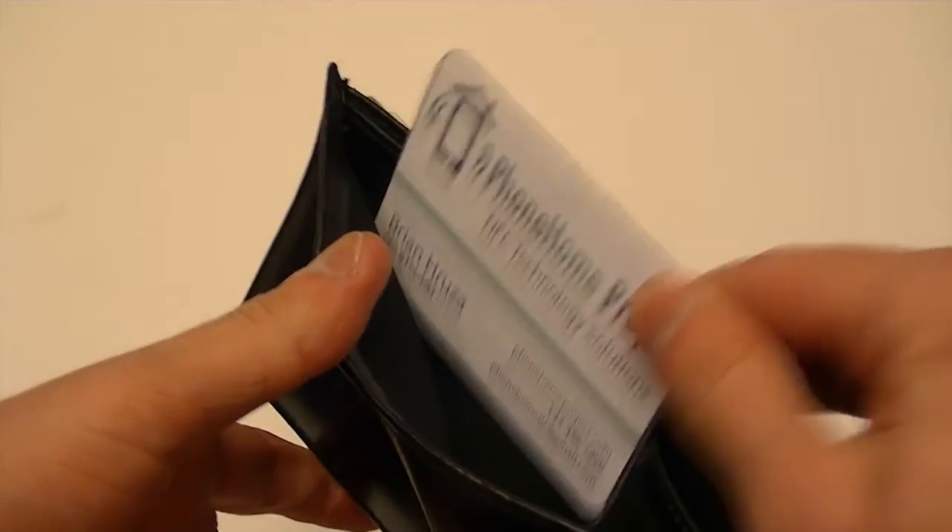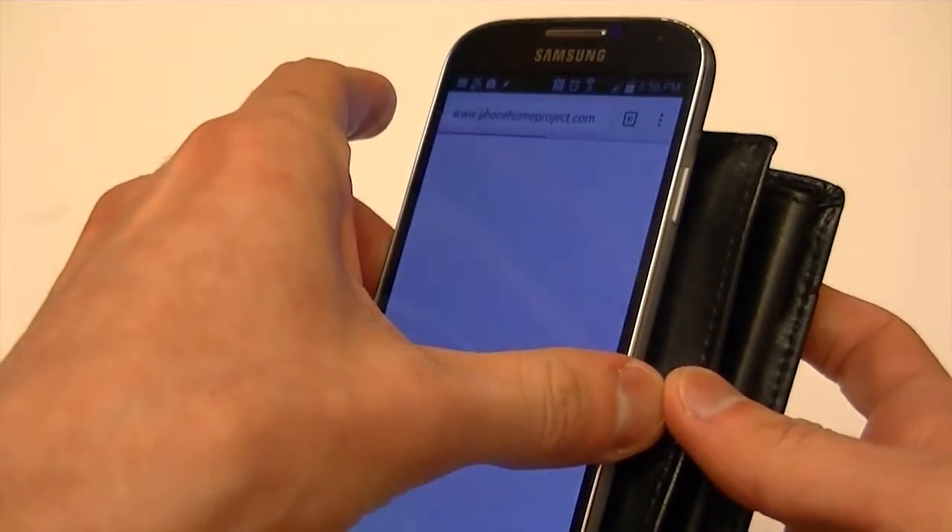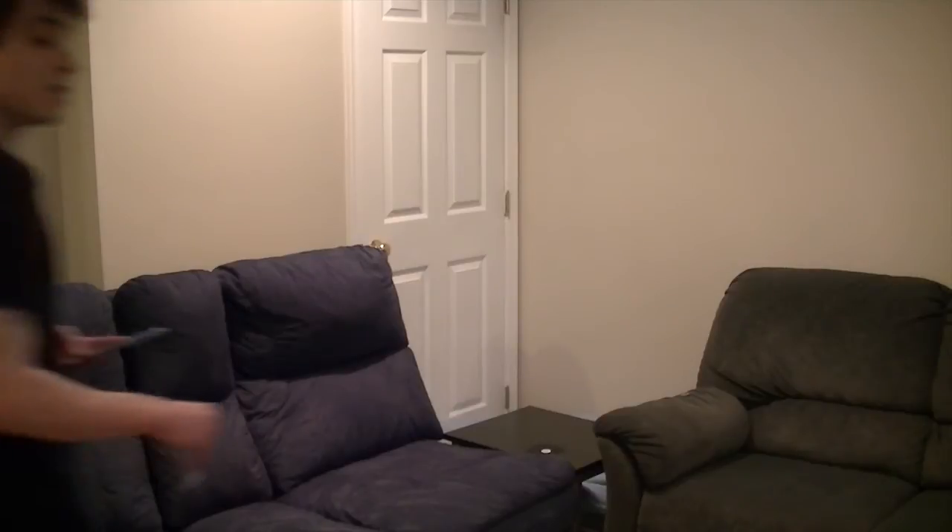Use an NFC tag in your wallet as a business card to load your website or exchange contact info. NFC tags can do a lot more, such as control your PC.